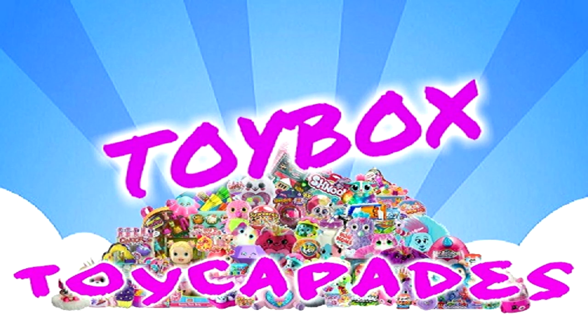Hi Toycapaders! Have you become a member of the Toycapade Squad yet? Click that red subscribe button and you can be an official Toycapader. Don't forget to hit the bell and give it a big thumbs up. Follow us on Instagram for bloopers, sneak peeks, behind the scenes, and more. Thanks for watching!